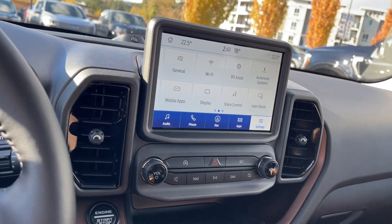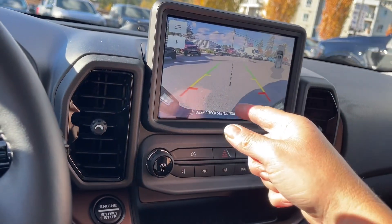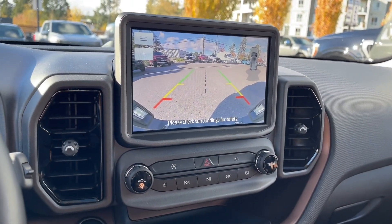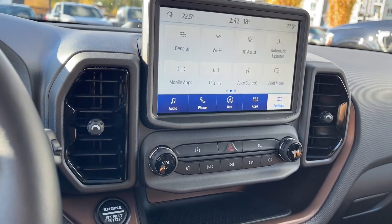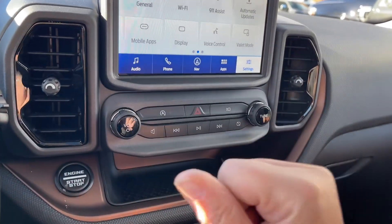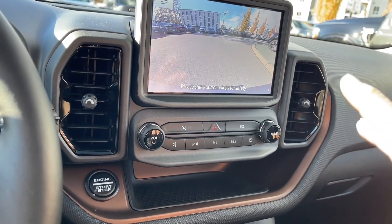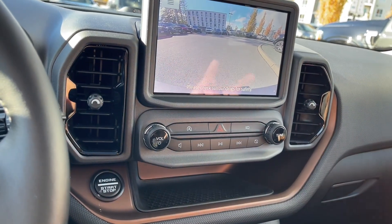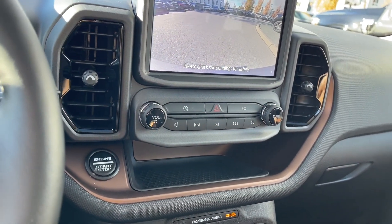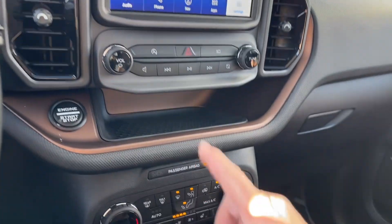When you put the vehicle in reverse, you'll see the backup camera view — right off the back bumper, with a center line and color-coded zones: green, yellow, red, indicating how close you are to objects when going in reverse. Back in park, you also have a front camera button — even when not in gear, it shows you out the front so you can see anything placed in front of the vehicle that you need to avoid or be aware of.